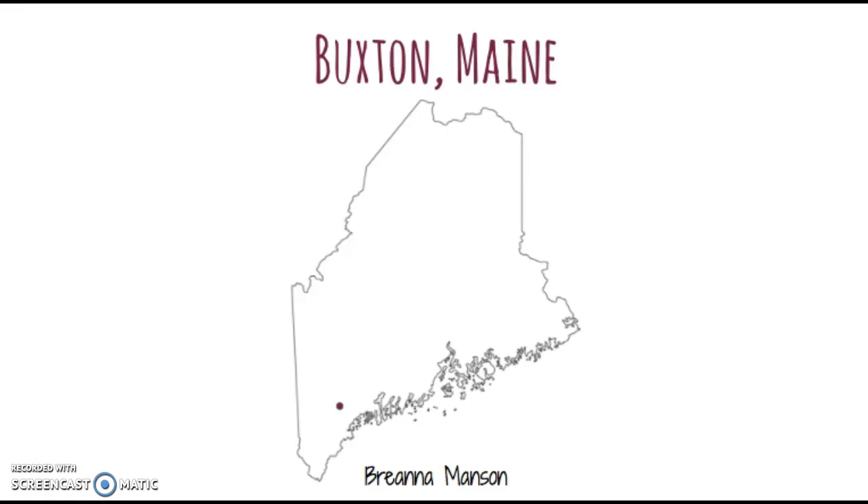The town that I chose for my community assessment is Buxton, Maine. This is the town that I grew up in, and although I have lived here for 21 years, I do not know extensive amounts of information about it, and I wanted to learn more.